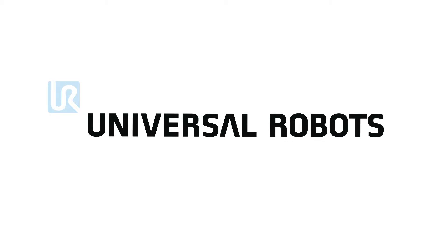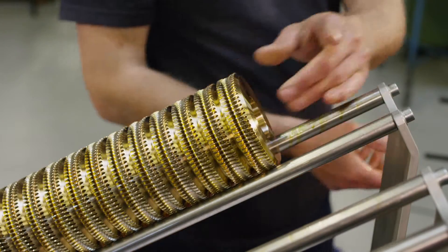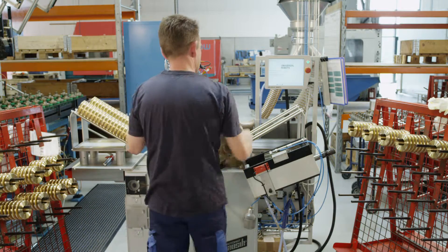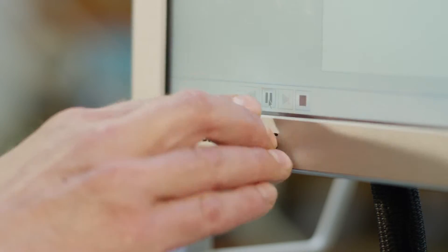Are you looking for affordable, easy ways to automate your production? Then come meet Universal Robots. A simple user interface lets people with no programming experience easily operate the lightweight, flexible robot.